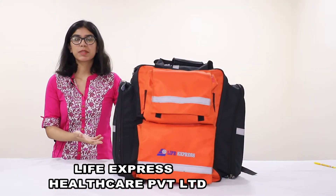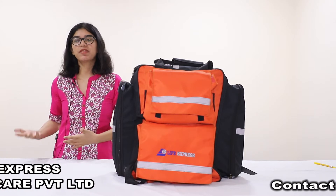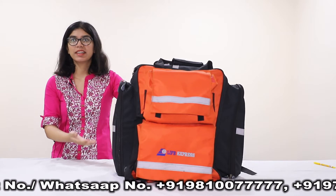Earlier, responder bags were imported from countries like China, US, Italy and France. Now our company has started manufacturing these high quality responder bags in India.